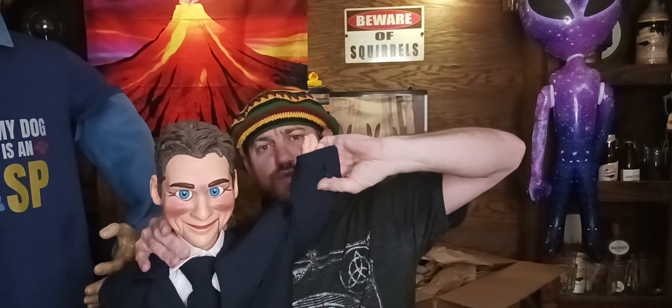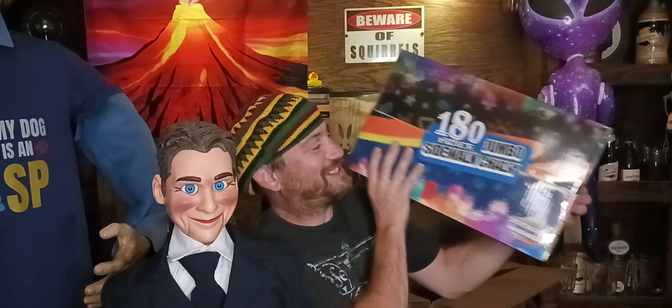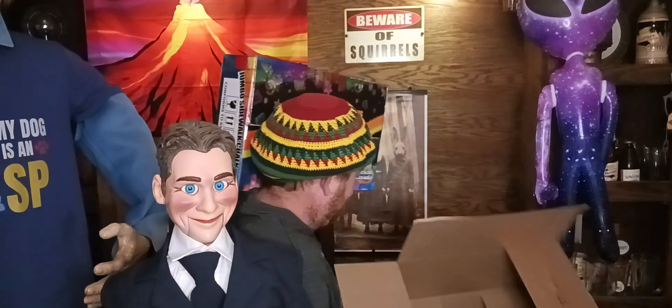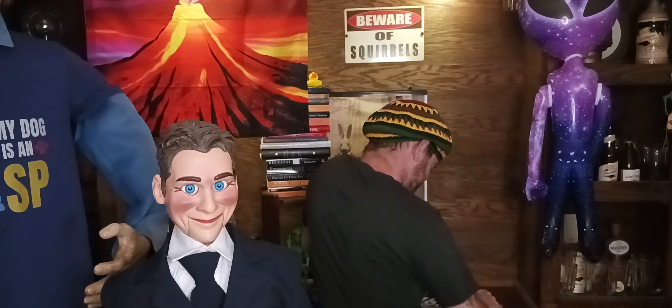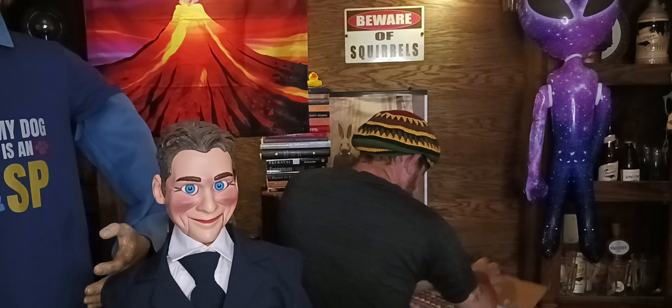Victory! That's a win! This is the biggest box of chalk I've ever seen — 180 jumbo sidewalk chalk. Holy cow! I'm gonna cut this open to see what it looks like. Oh sweet, they're not individually wrapped!